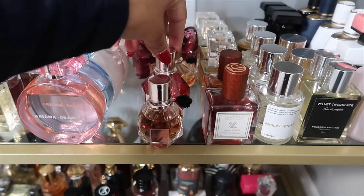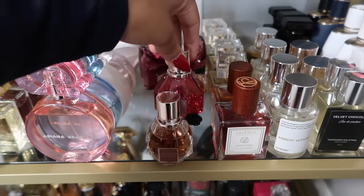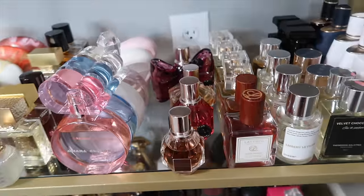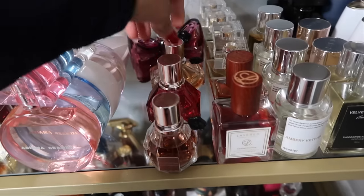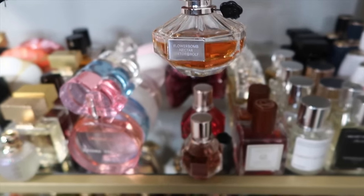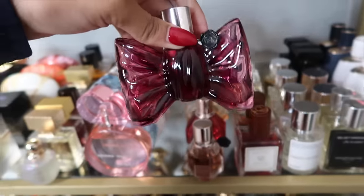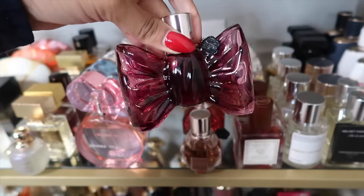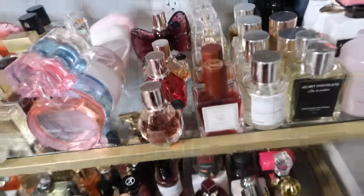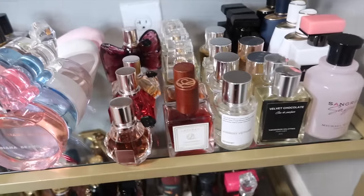I have to have Flowerbomb from Viktor & Rolf — that's an OG for me. My favorite is the Ruby Orchid; this 50ml is almost done and I'll be back on it next year. I also have Flowerbomb Nectar, which I really enjoy. And this is what makes my wife weak in the knees: Viktor & Rolf's Bonbon — so so good, I love the bottle too.